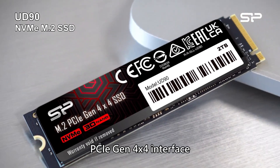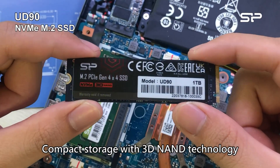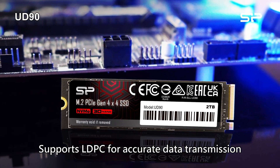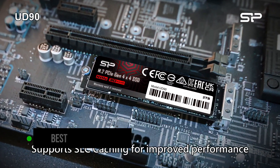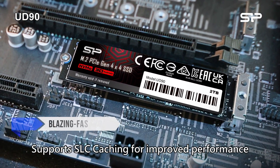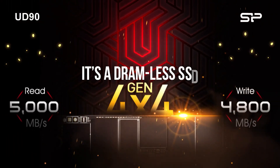Storage-wise, I landed on the Silicon Power UD90 1TB PCIe Gen 4 SSD. I recommend this drive as it's the best entry-level PCIe 4 SSD on the market. You get access to blazing fast speeds and decent capacity at a cheap price. It's a DRAM-less SSD, but that fortunately does not affect load times in games at all.